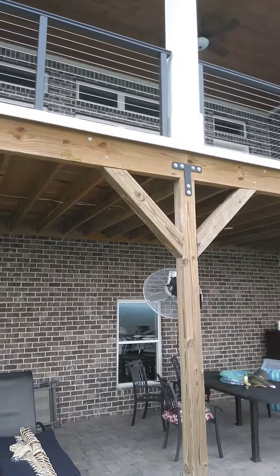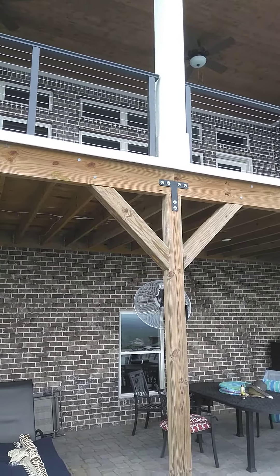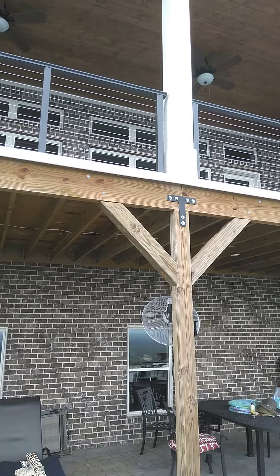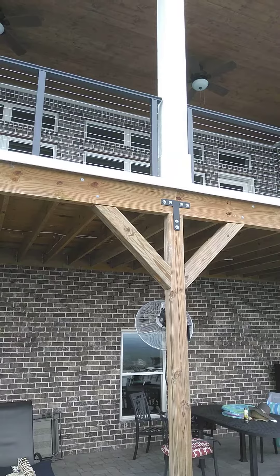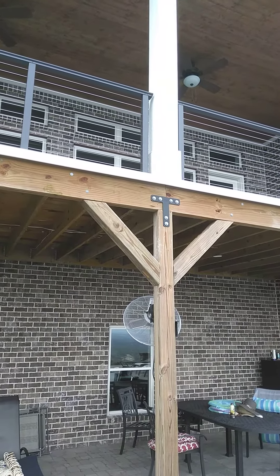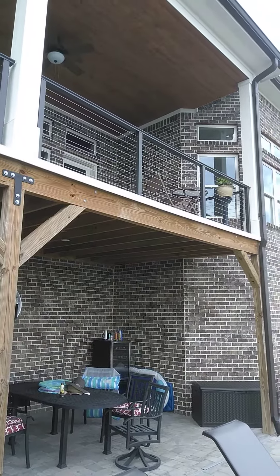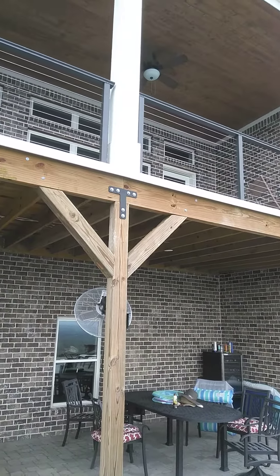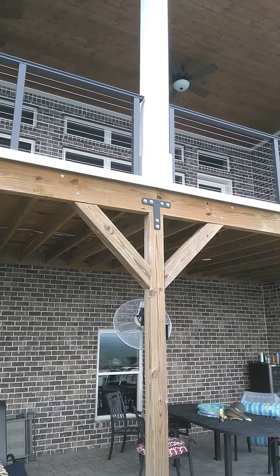These structural pieces were forced on by the code inspection, Hamilton County, Tennessee. The two 2x12s were not adequate to span the 31-foot span for this deck. All they had to do was put three 2x12s, but no — quality work, Coal Construction.